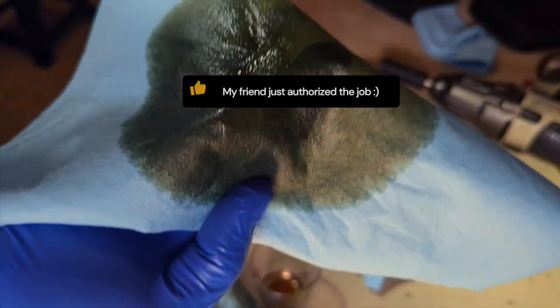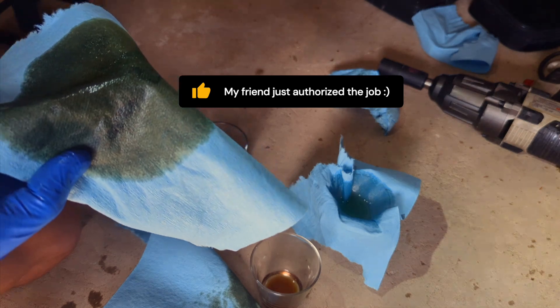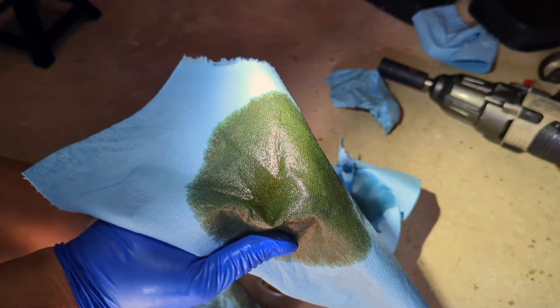I think we are good. We have the authorization to proceed with the CVT fluid change. That's what we're going to do today.